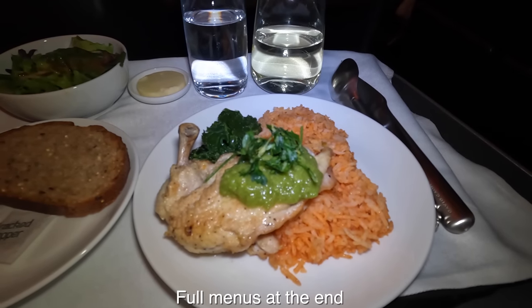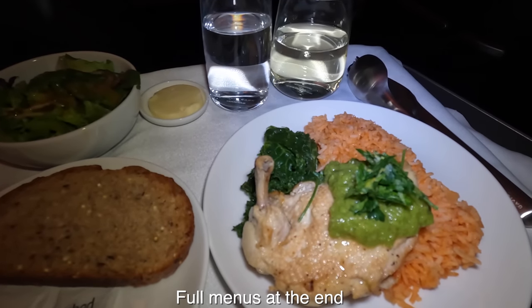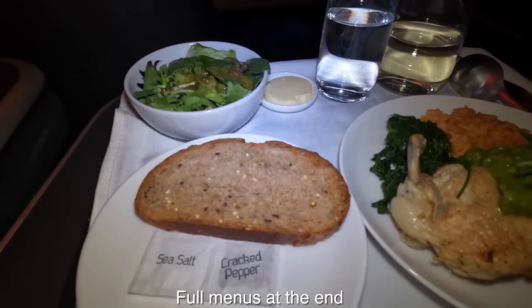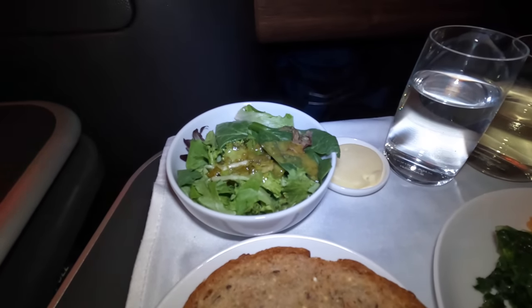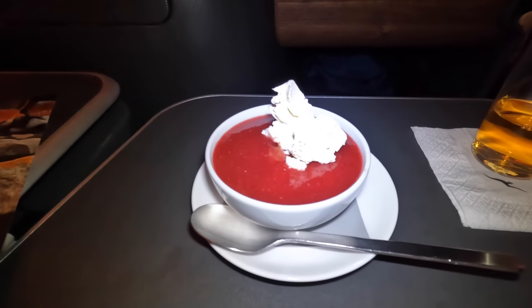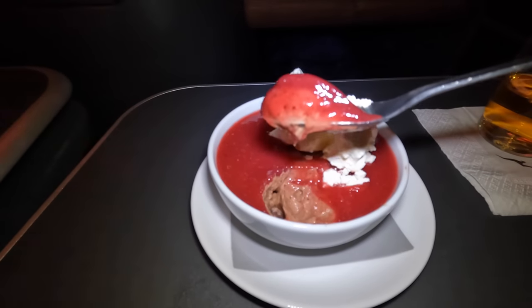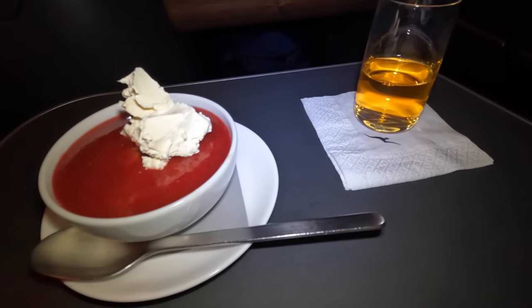The crew certainly looked busy serving what was a really large business cabin. Here's dinner: chicken breast with Mexican rice, kale, tomatillo sauce and pepita salsa, served with a green leaf salad and bread, all washed down with a 2018 Riesling from the Clare Valley. For dessert I went with a chocolate and coffee mousse cake with crème fraîche, and a De Bortoli Noble One dessert wine from the Riverina region of New South Wales.